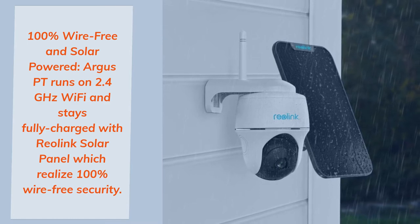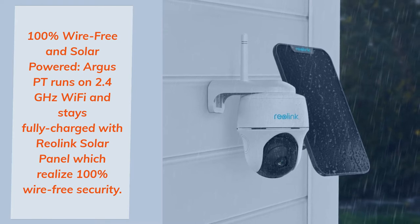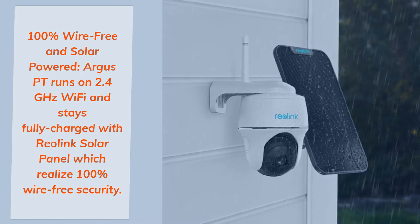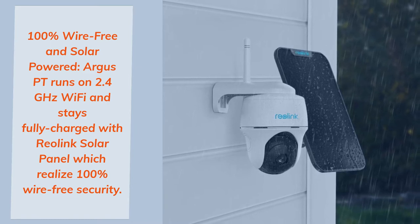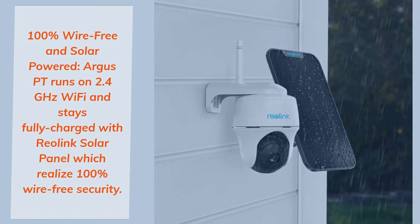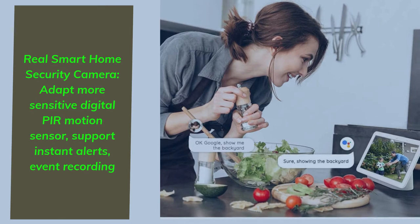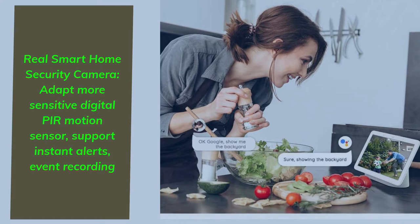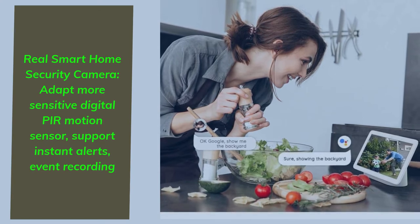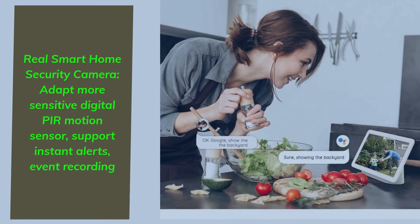100% Wire-Free and Solar Powered. Argus PT runs on 2.4 GHz Wi-Fi and stays fully charged with the Reolink Solar Panel, realizing 100% wire-free security. Real Smart Home Security Camera — features a More Sensitive Digital Motion Sensor, supports Instant Alerts and Event Recording.